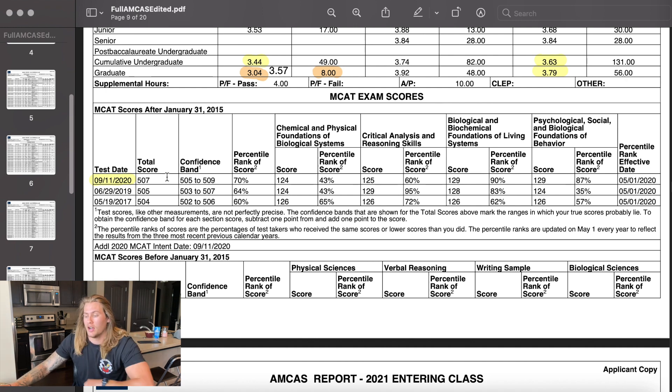The first test I took was going into my senior year of college. Throughout the spring semester I was planning to study and take it early May — May 19th. But I was taking physics, genetics, and biochem at the same time and just didn't study for the MCAT. I studied for it for two weeks and got a 504. Wasn't too upset — for two weeks of studying, a 504 is not bad — but I definitely needed to improve it.